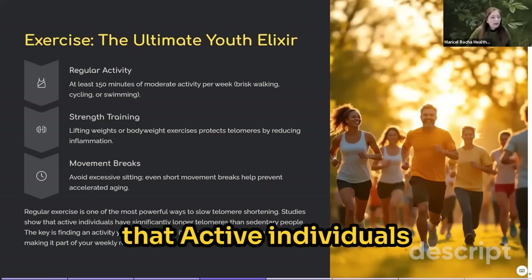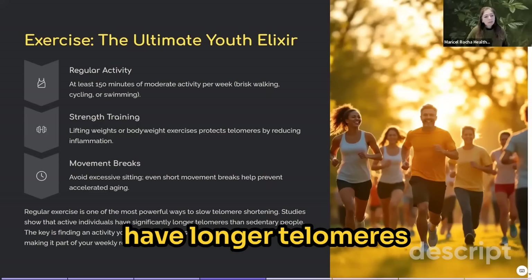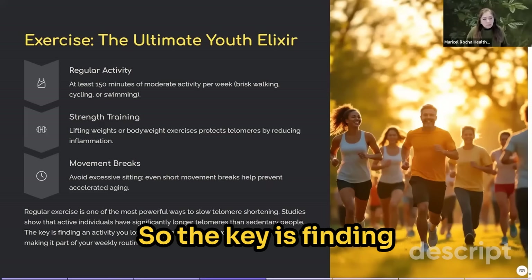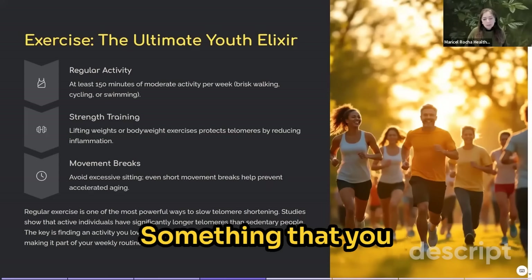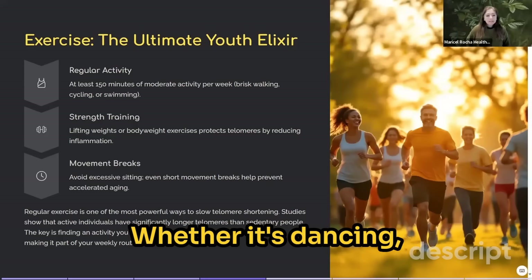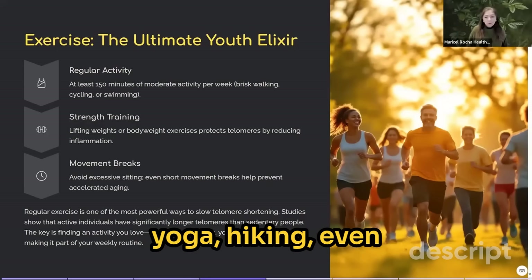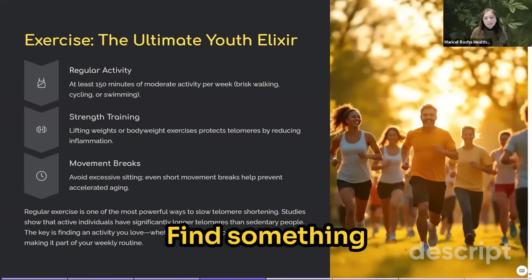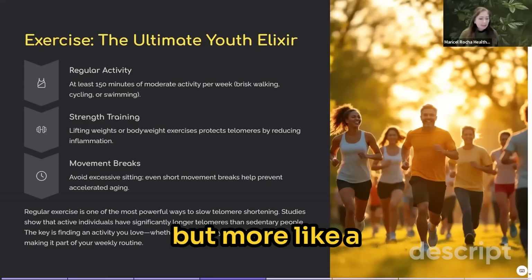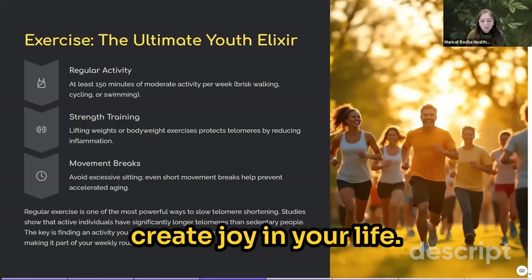Studies have shown that active individuals have longer telomeres than sedentary people. The key is finding something you like, something you can do and enjoy — whether it's dancing, yoga, hiking, or even walking your dog. Find something that feels not like homework but more like an opportunity to create joy in your life.